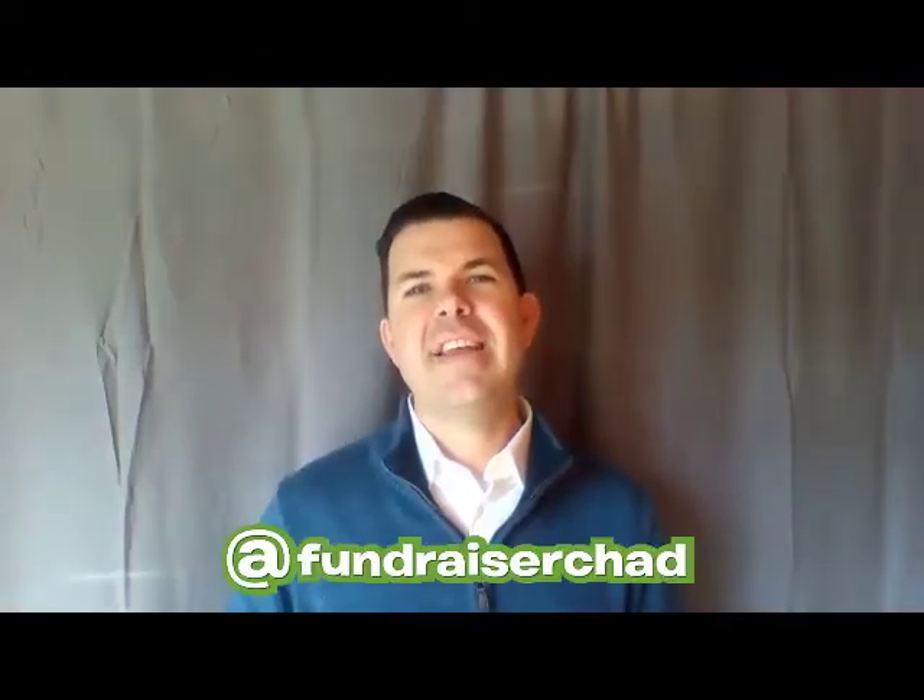Hi, fundraisers. Fundraiser Chad here, and I have five quick tips to help you work from home more productively, effectively, and efficiently — all those things we're struggling with these days. I know many of us are working from home for the first time, or more consistently than usual.